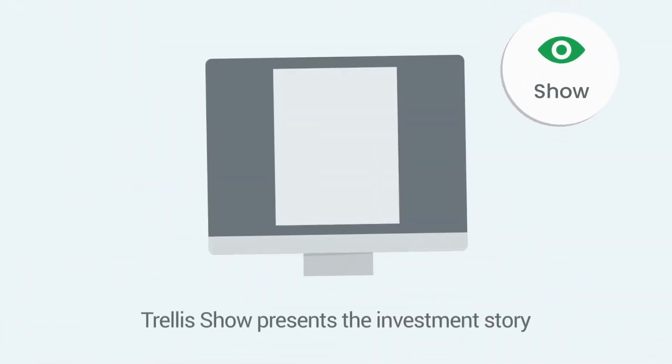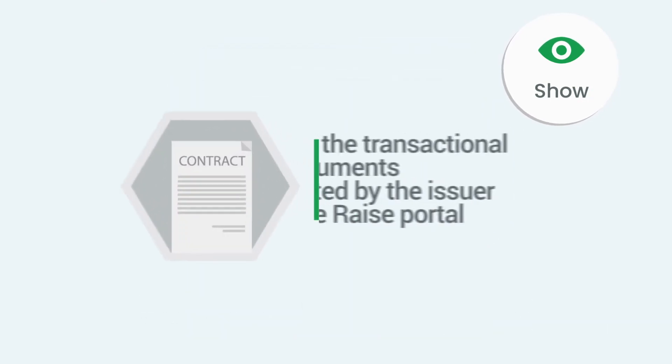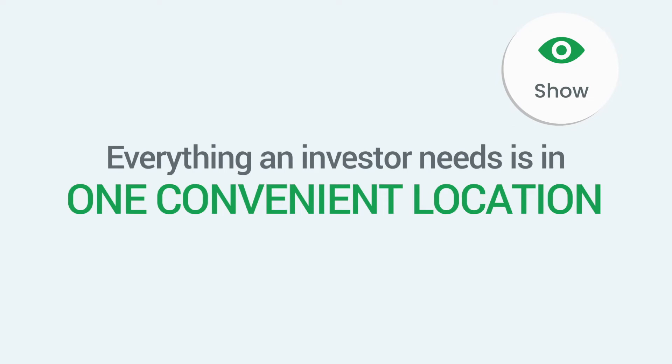Trellis Show presents the investment story with our diligence-ready data room and the transactional documents created by the issuer in the Raise portal. Everything an investor needs is in one convenient location.